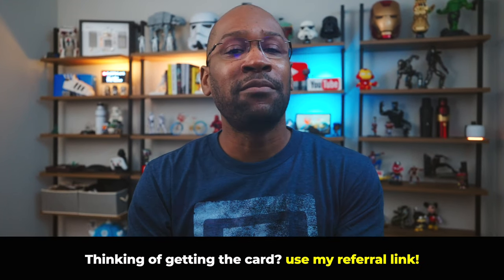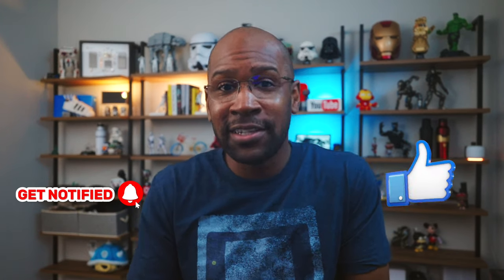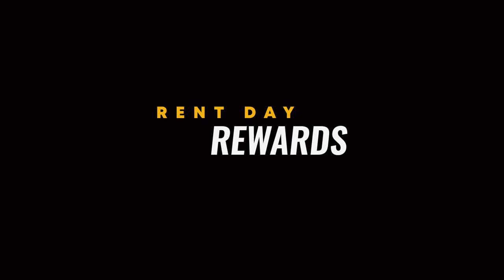If you already have the Bilt card, drop that in the comments with how you use your points — I'm sure it'll help someone out. And if you're thinking about getting the card, I left my referral link down there too. Moving on, let's talk about the quirks, perks, and credits. This is honestly one of the many reasons I like Bilt — they do things differently, and the credit card game needs some different right now.